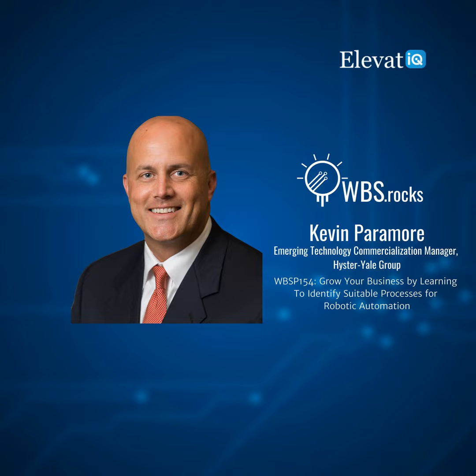Welcome to the show, Kevin. Thanks for having me, Sam. I've been in the industry for roughly 20 years around distribution and retail, and now in material handling. I am the emerging technology commercialization manager for Yale Materials Handling Corporation — a very long title. I go fairly deep into motive power, telematics, big data, and robotics.